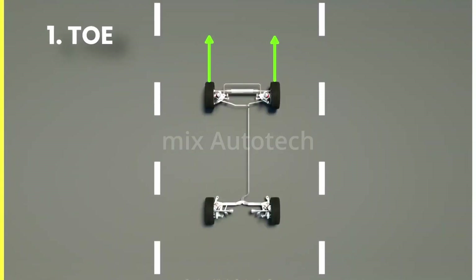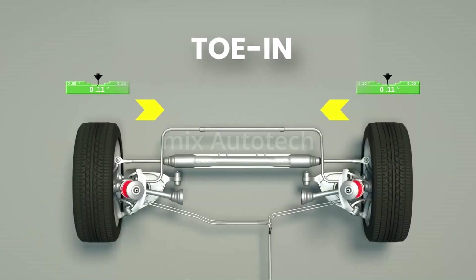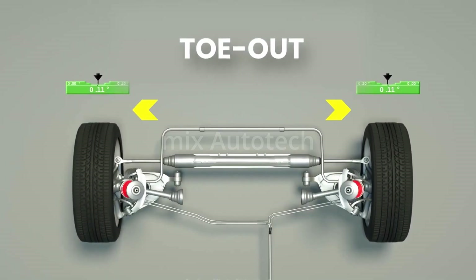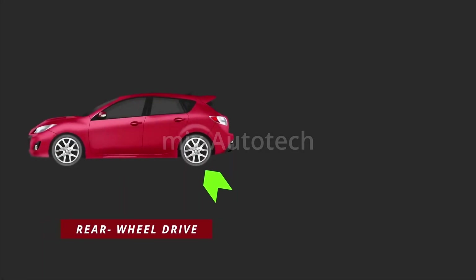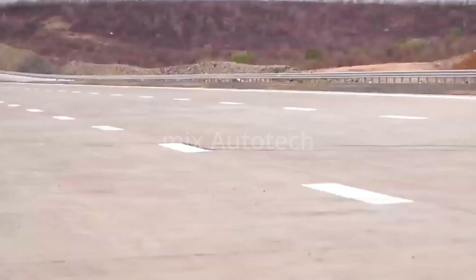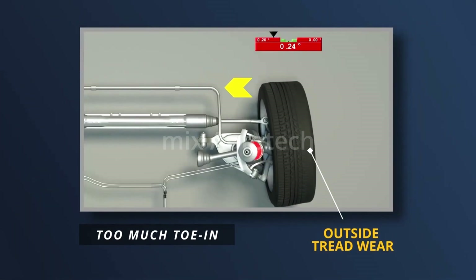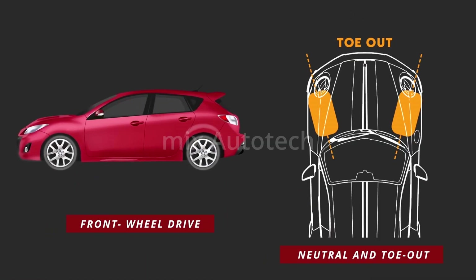Toe is the angle that measures the direction in which the wheels point relative to the center line of the vehicle. A toe-in angle means that the front of the wheels point towards each other, while a toe-out angle means that the front of the wheels point away from each other. Typically on most rear-wheel drive cars, toe is set to between neutral and some toe-in, which improves stability of the car.